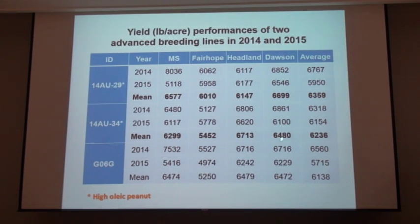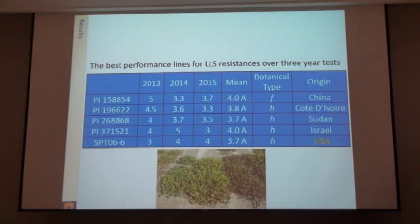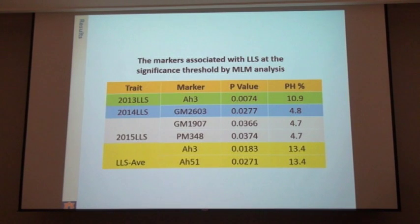As far as what it did in Georgia, as you can see it is comparable to Georgia O6G in the Georgia test. We're also looking at the best lines we had in a test down in Headland looking at leaf spot resistance. There are definitely some good lines that we can use there to improve leaf spot resistance.